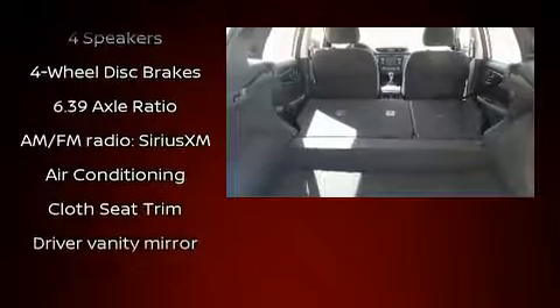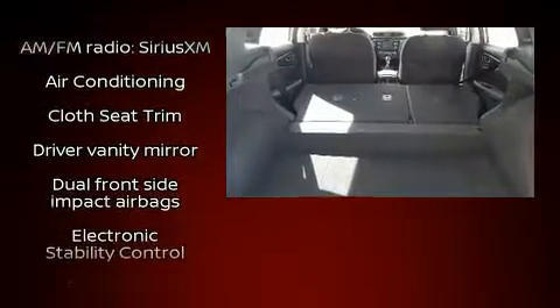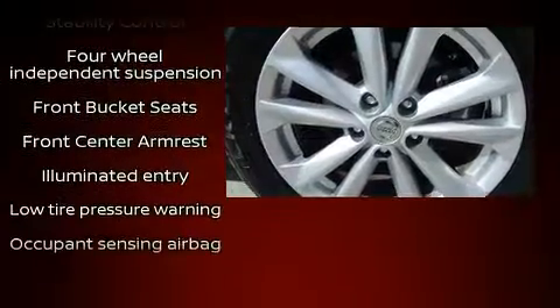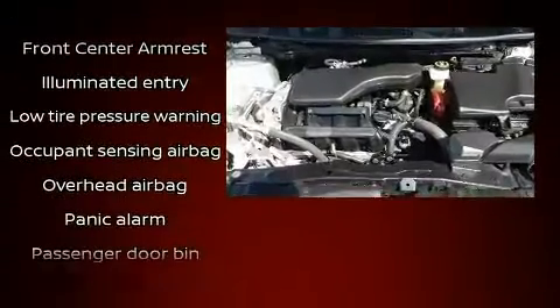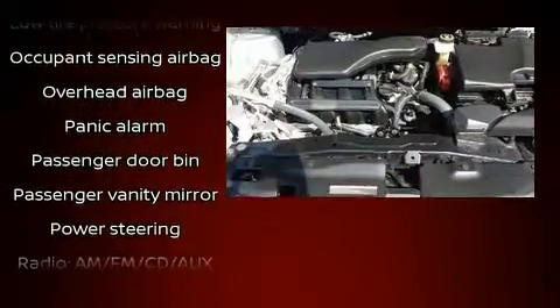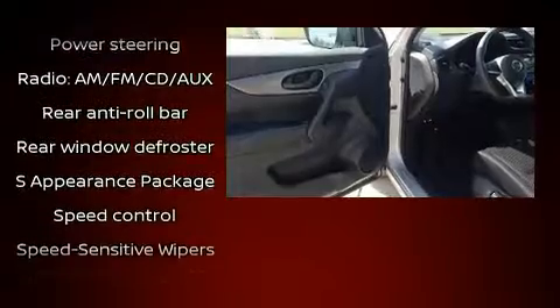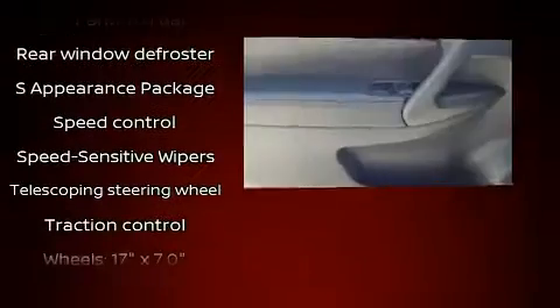Nissan also prioritized safety and security by including dual front impact airbags with occupant sensing, front and side impact airbags, traction control, a security system, and four-wheel disc brakes with ABS. Brake assist technology provides extra pressure when applying the brakes.